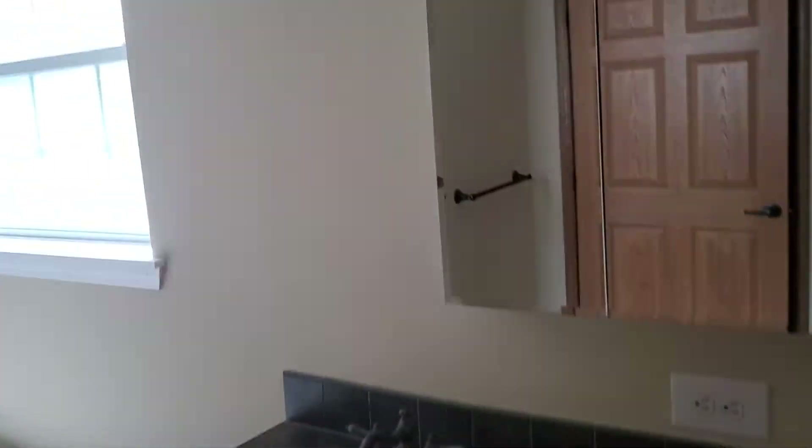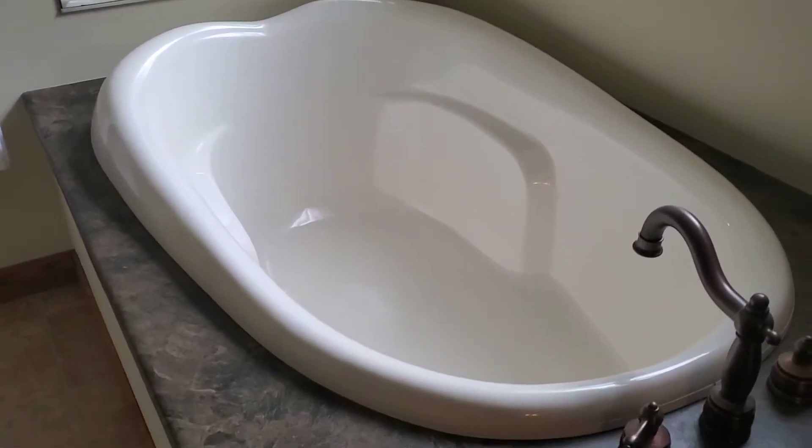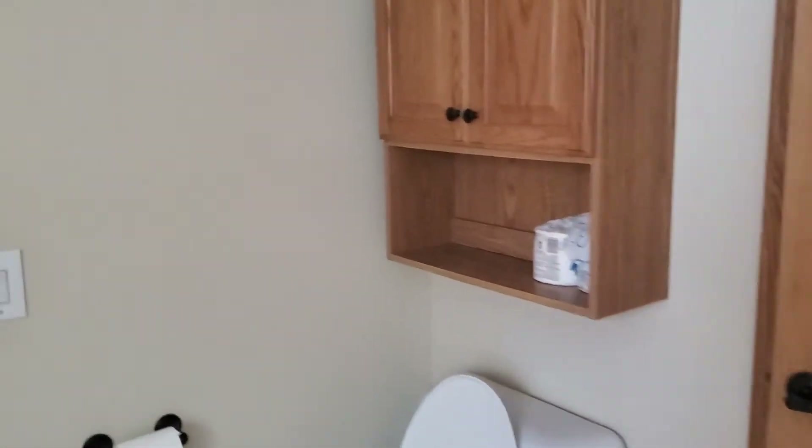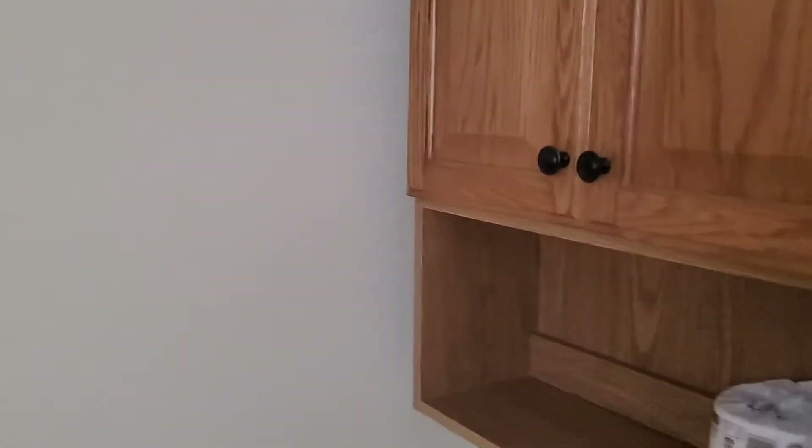The master bathroom has a double sink, huge tub, and a full-size shower stall. There's another huge closet — I don't know why the bathroom has such a big closet. The closet is 11 feet wide.